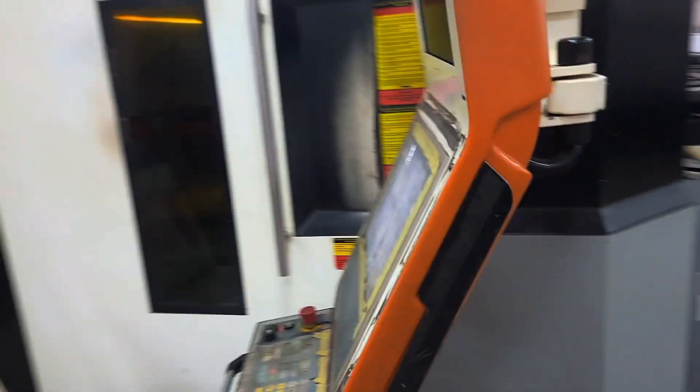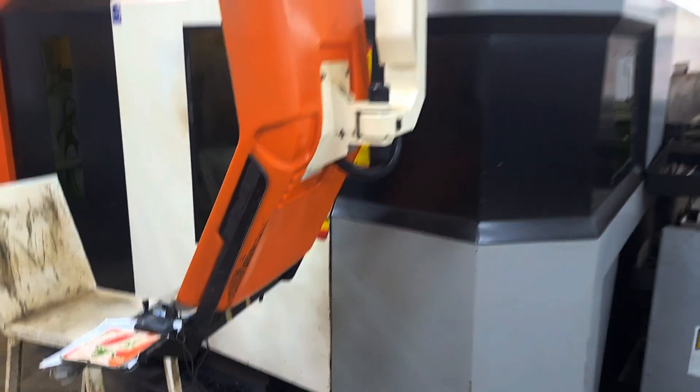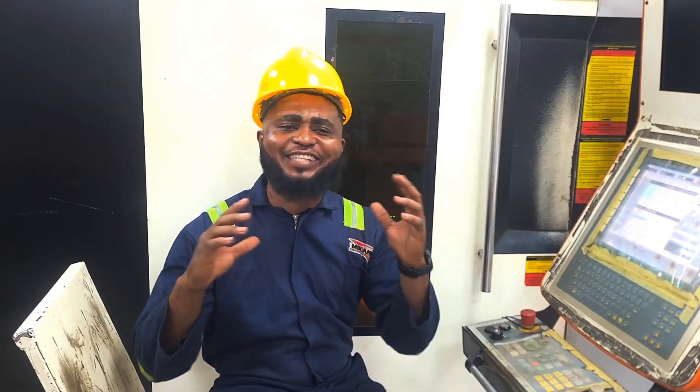This is the fiber laser cutting machine, one of the most advanced metal cutting technologies in the world. If you ever wondered how steel plates turn into precision engineered generator frames, industrial parts, and cutting templates, you are about to witness it.